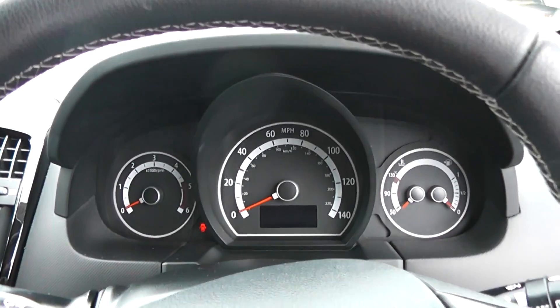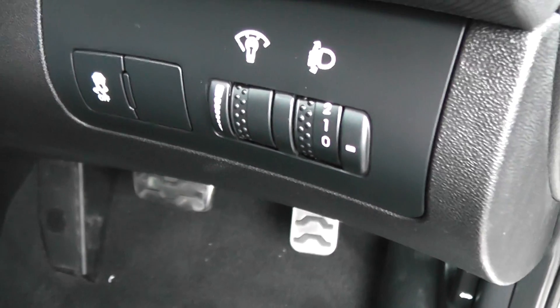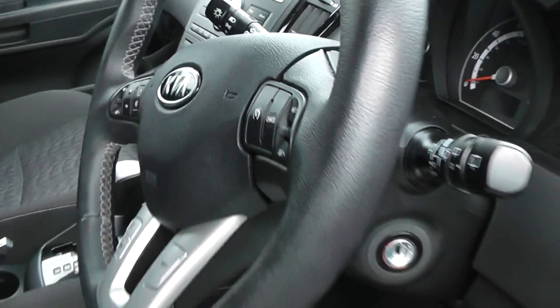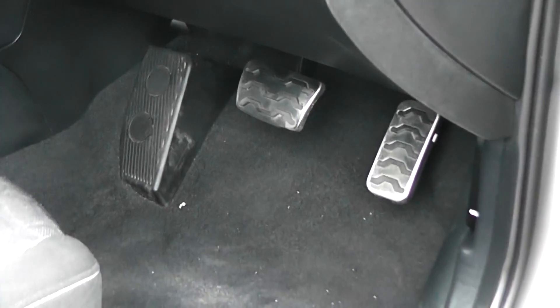There's also a large modern dashboard. Down here you can turn the traction control off, and there are adjustable headlights. You can also have alloy pedals in the front as well.